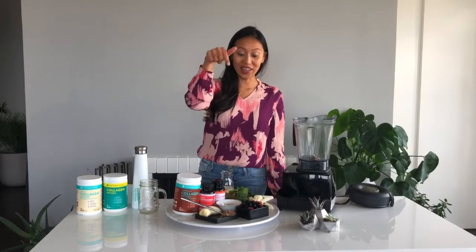Hi, this is Lillian, the founder of Further Food, where we try to take your health further. This morning, we're going to take your health further with our high-protein, low-sugar, chocolate almond butter berry smoothie.